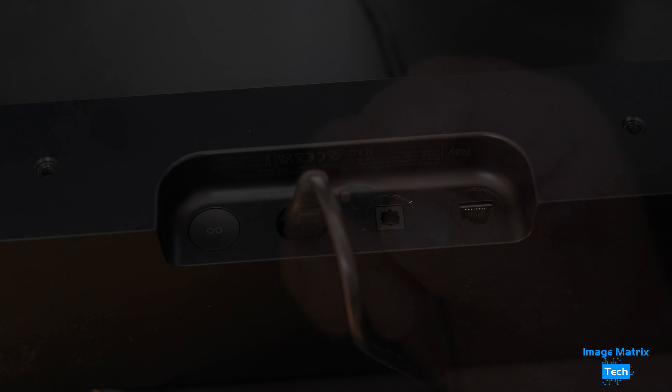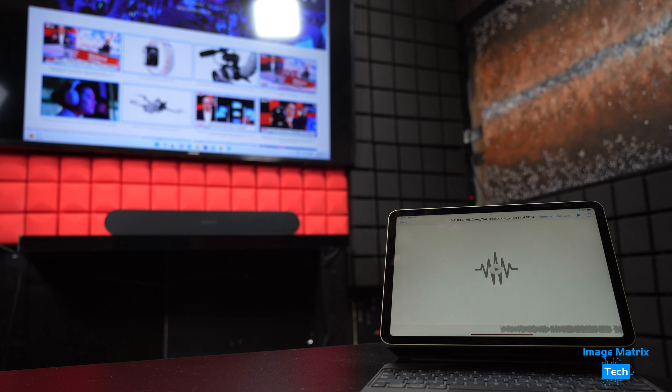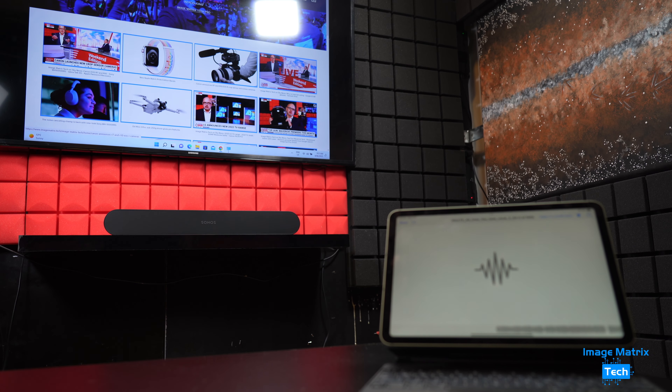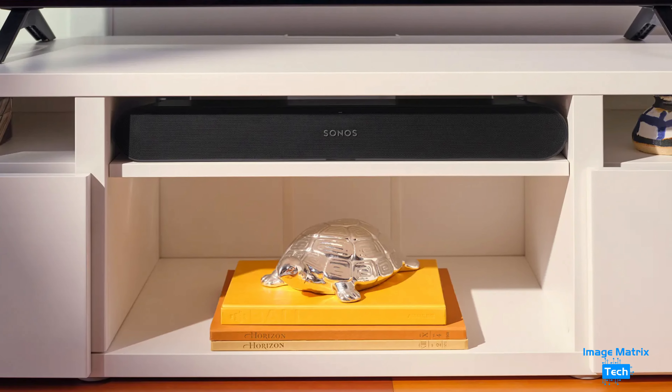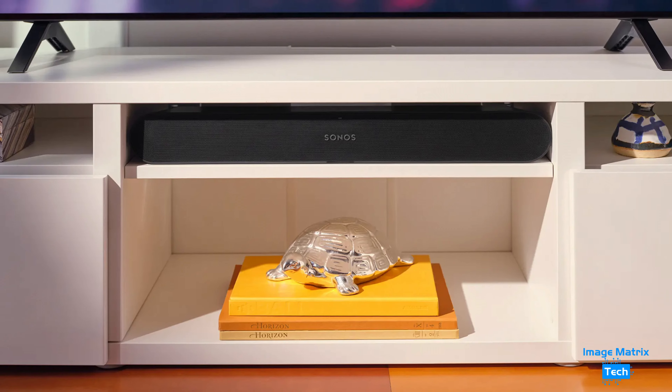I'll be using this Sony top mic to record the audio. You won't get that in stereo, but you'll get an idea of what it sounds like from this spot. All the audio from the TV will be via an optical connection to the Ray. If you have a cabinet where up-firing or side-firing speakers would be blocked, the Ray is perfect for you.